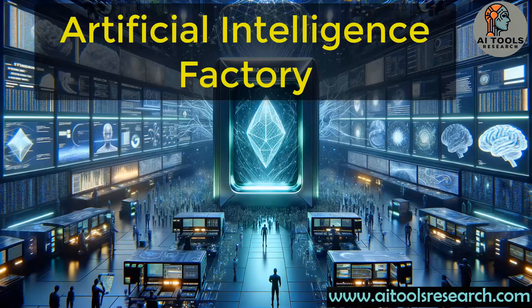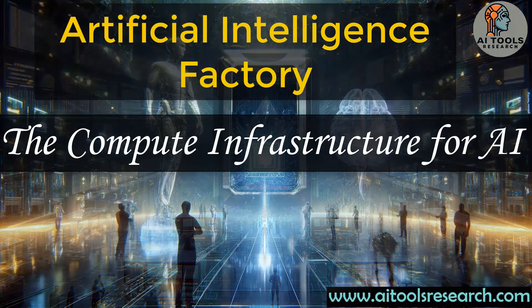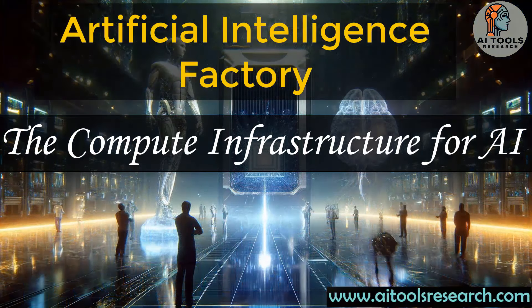Hello, everyone. Welcome back to the AI Tools Research Channel. I am your host, Zeb Badi. Today we discuss the latest developments in the compute infrastructure for generative AI, specifically the GPUs that are at the heart of training and inference of large language models, or LLMs.